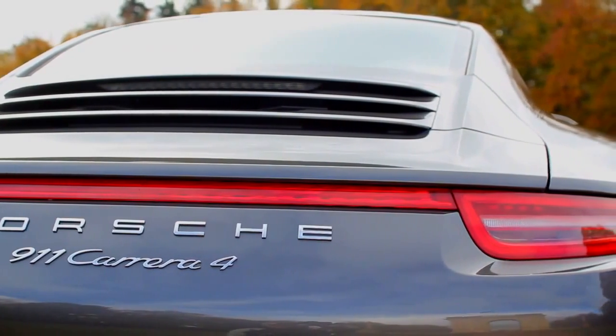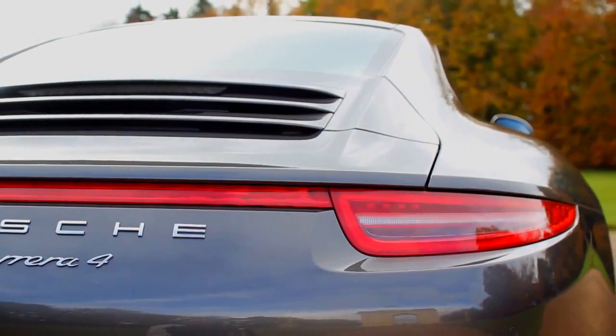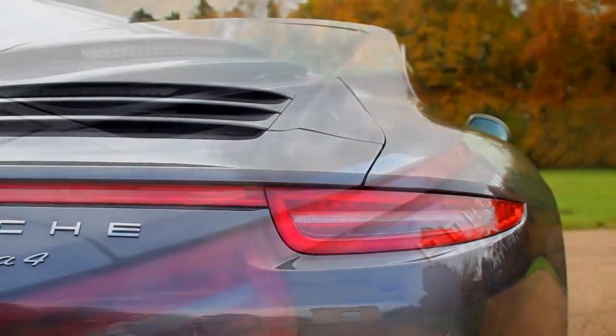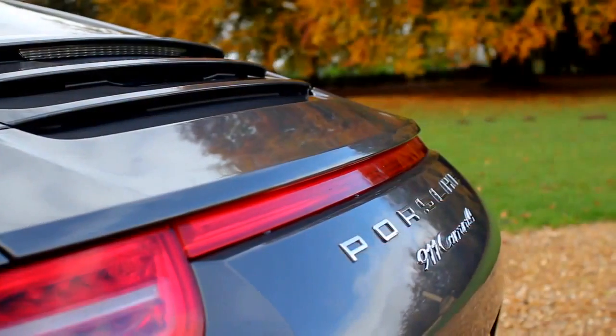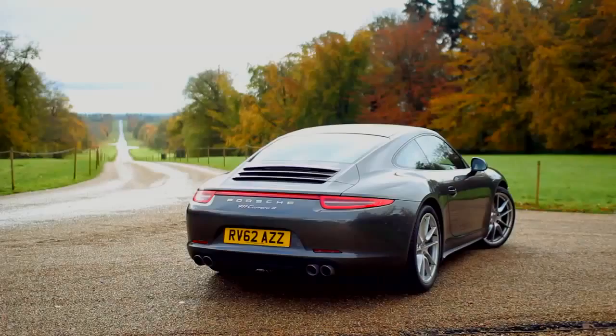Rear wider track, wider rear tyres, body of the car is 44mm wider, all of that highlighted by this red rear light strip, for the first time illuminated. The car looks from the rear very muscular, very powerful, very commanding.